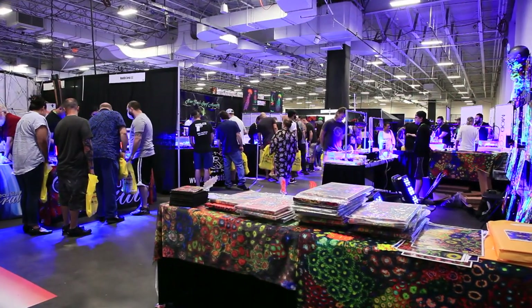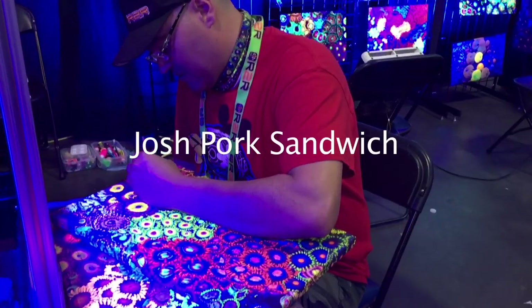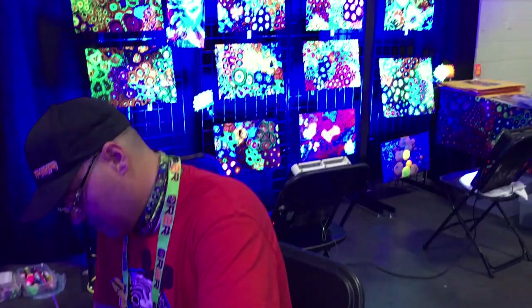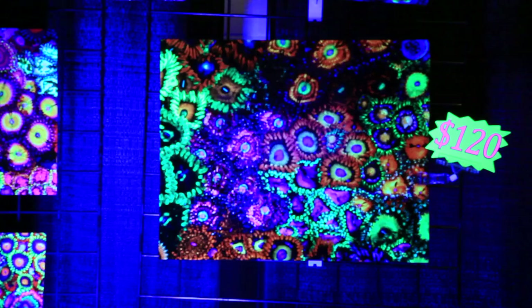I'm going to start at the right front of the venue and try my best to keep everything in order. Here we have Josh Pork Sandwich — he is a vendor and reef artist. He's working on some Zoantha-themed art. The booth is stunning, and as you can imagine, it is hard to describe the colors in person.